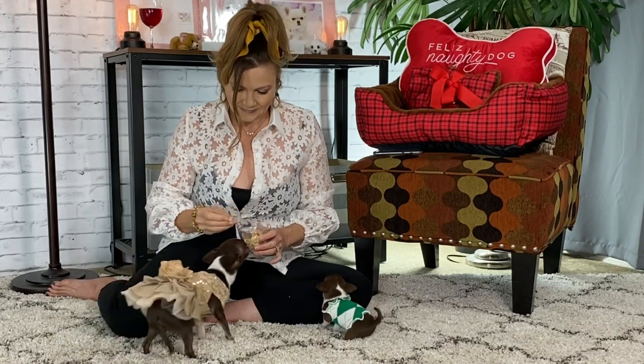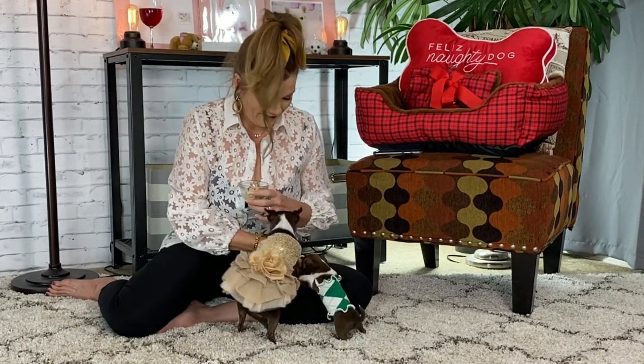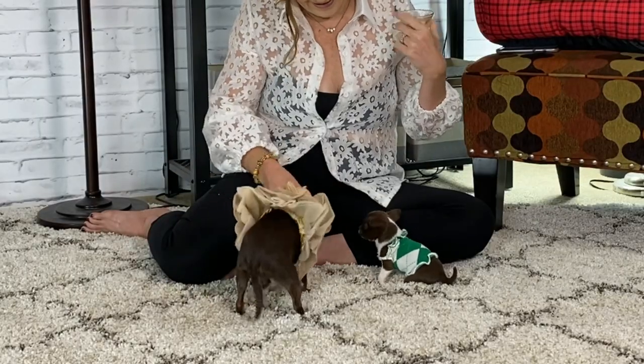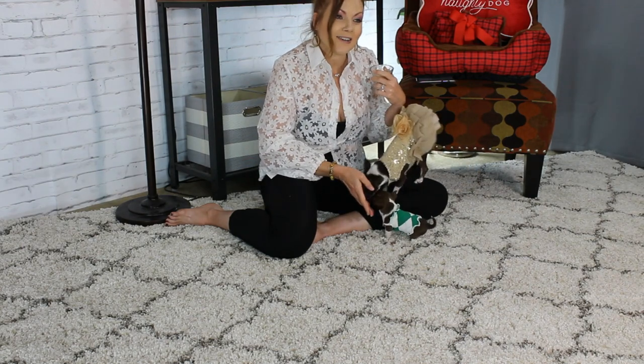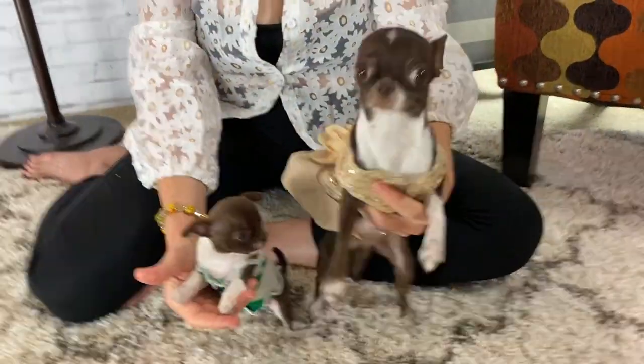You want to keep the energy in the room calm, positive, and happy. And of course, it's always nice to include a little chicken to make it a positive experience. Chicken for Margo and chicken for Margo Junior. That's a lot of chicken, Mama. Margo, you did very good. I thought that was a very good first meeting for the two of them. The puppy's not scared and Margo wasn't trying to intimidate her. I'm so proud of you.